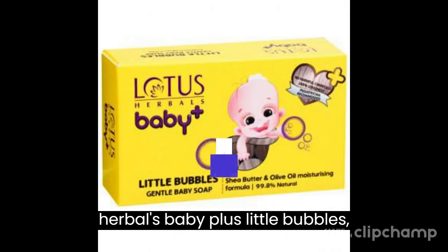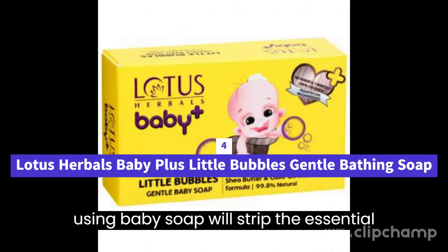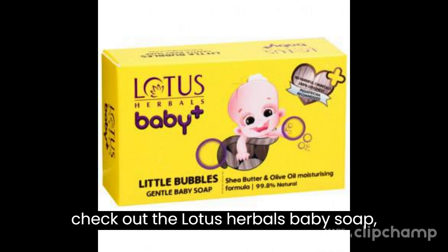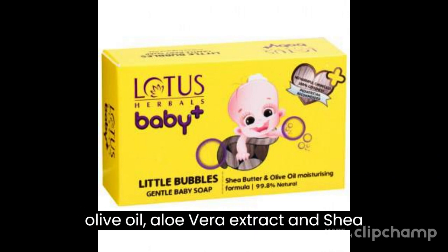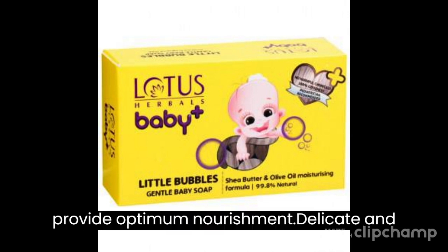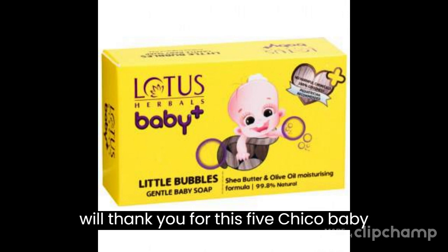4. Lotus Herbals Baby Plus Little Bubbles Gentle Bathing Soap — are you worried that using baby soap will strip the essential moisture from your baby's skin? You must check out the Lotus Herbals baby soap, which is infused with the goodness of olive oil, aloe vera extract and shea butter. These ingredients are known to provide optimum nourishment to delicate and soft skin.